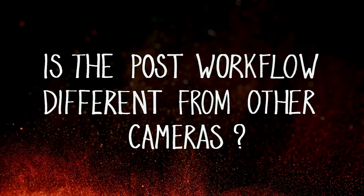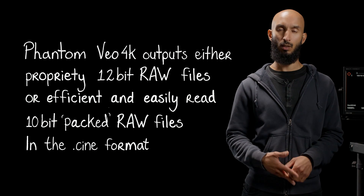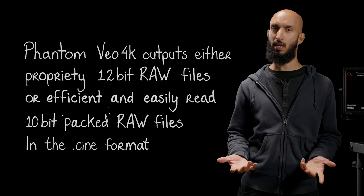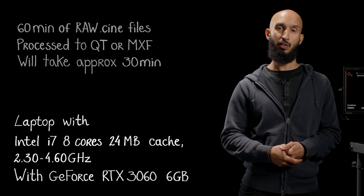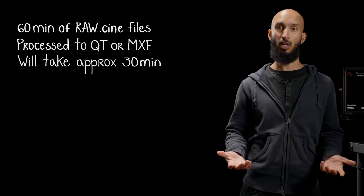We recommend working with Phantom Cine Raw files in a similar way to how you'd work with RED Raw, ARRI Raw, or Sony Raw. But if you prefer working with 4K QuickTimes or MXFs, a laptop with the free version of DaVinci Resolve Lite will actually transcode those Cine Raw files in double time or faster.